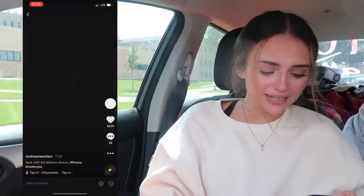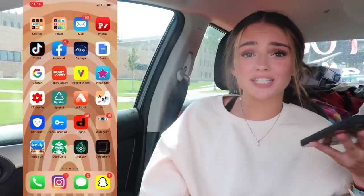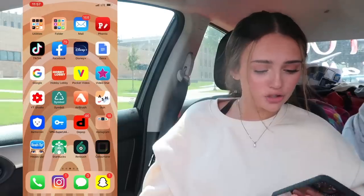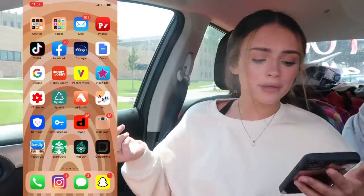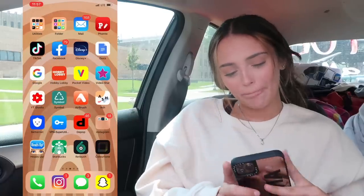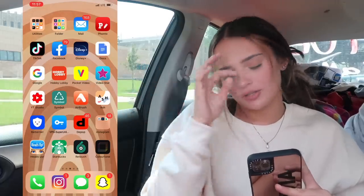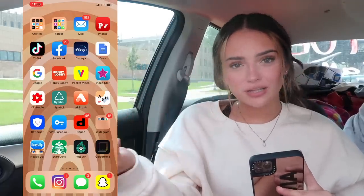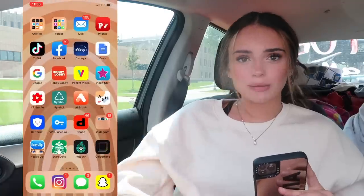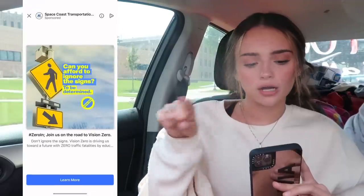I have TikTok — you guys can check me out on there, though I haven't posted in a while. Facebook — I never really go on Facebook, it's basically just for family. Disney Plus — I don't even have Disney Plus, I don't know why I have that. Google Docs — I had that for school. Google app. Hobby Lobby — you know, for the discounts. I have my YouTube Studio app where I can look at my YouTube analytics.